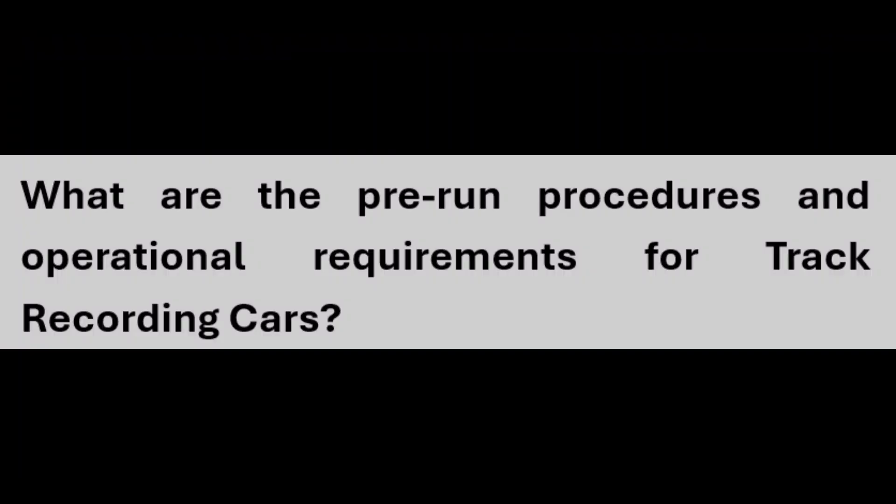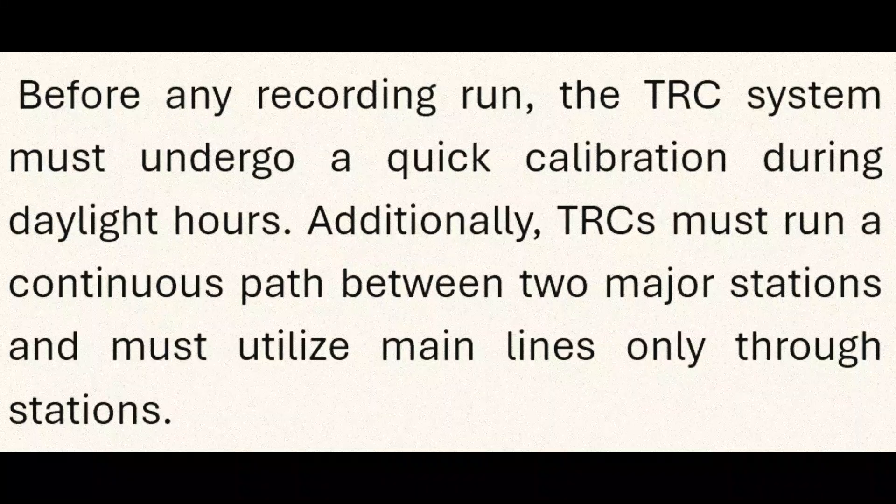Regarding pre-run procedures and operational requirements: before any recording run, the TRC system must undergo a quick calibration during daylight hours. Additionally, TRCs must run a continuous path between two major stations and must utilize main lines only through stations.